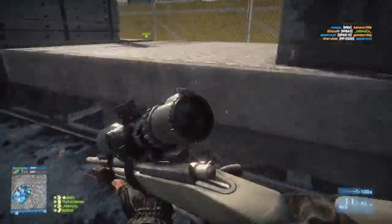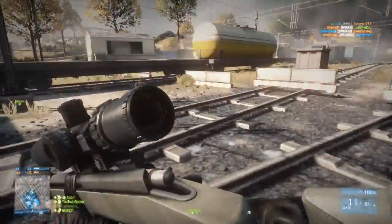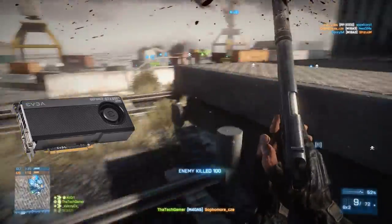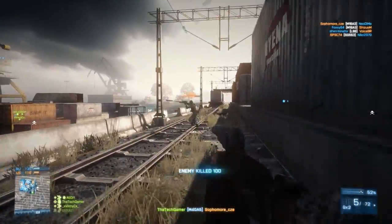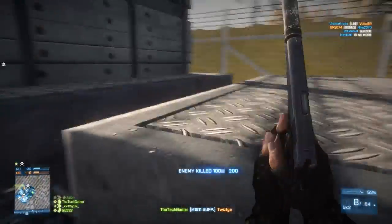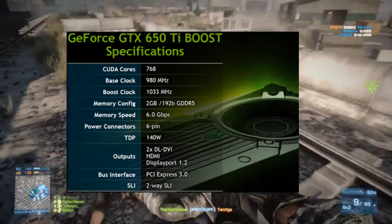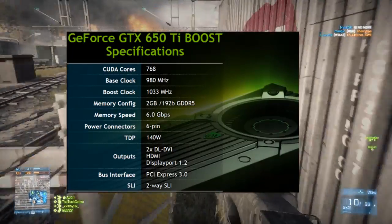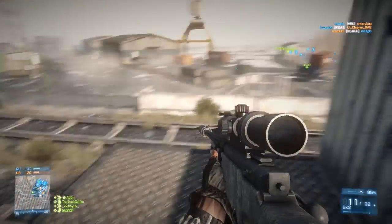Now let's move on to the GTX 650 Ti Boost, another new card announced by Nvidia this month. I find it amazing that they released it right after the 7790 was announced. Here are the specs of the GTX 650 Ti Boost. These specs place the card between the 650 Ti and the GTX 660, which is a perfect combination between the two.